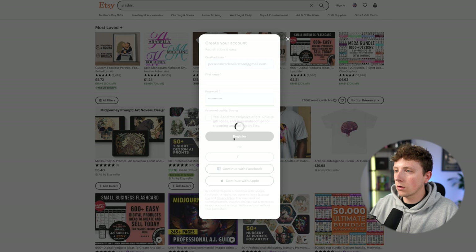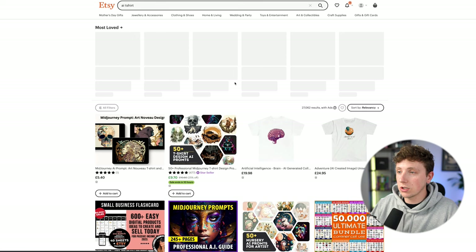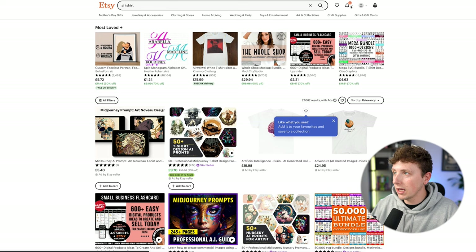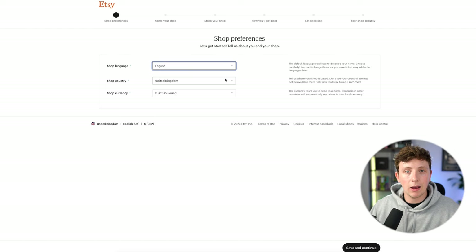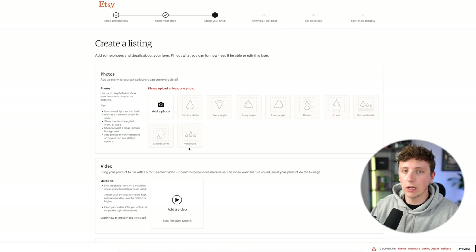It's super simple to sign up to Etsy — you literally enter your email, create a password, and you're in. We now have an account. Come over to 'Sell on Etsy' and click 'Get Started.' You'll go through your shop preferences, where you set up your payout methods, where you're based, and what currency you want to charge in. For now, we don't have a listing yet, so that's what we need to do next.